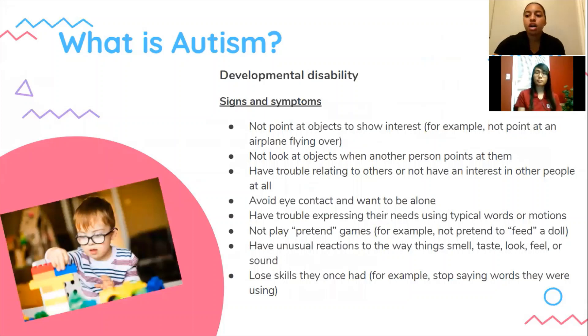The first one we're going to talk about is autism. Autism spectrum disorder is a developmental disability. People with autism have problems with social, emotional, and communication skills. They might repeat certain behaviors and might not want to change up their daily activities. Some signs and symptoms you might notice: the child won't prefer to be held or cuddled unless they want to, they might have trouble relating to others or not have any interest in other people at all, they will avoid eye contact and want to be alone, they'll have trouble expressing their needs or using typical words or motions, and they'll also lose skills they once had — for example, stop saying words they were using.